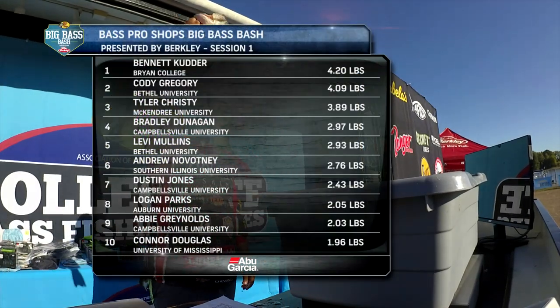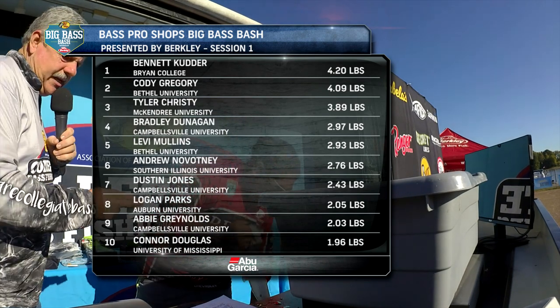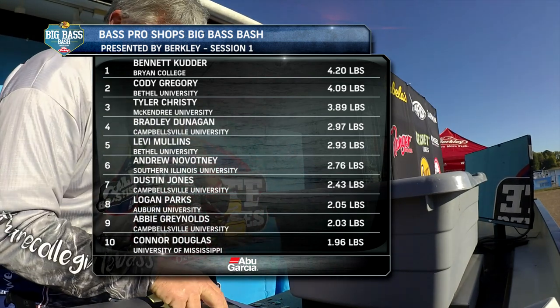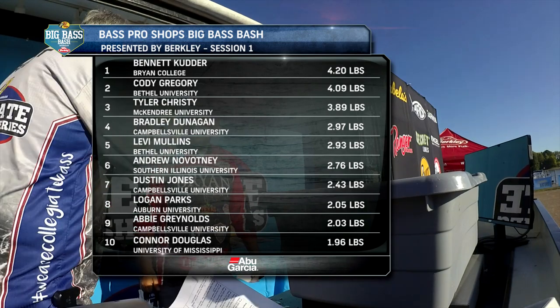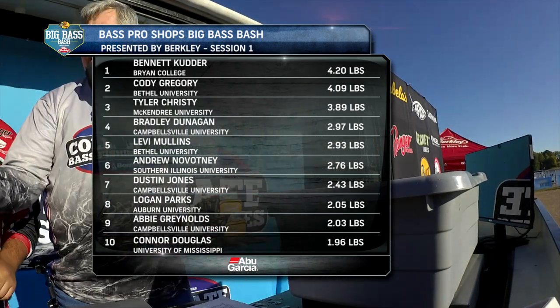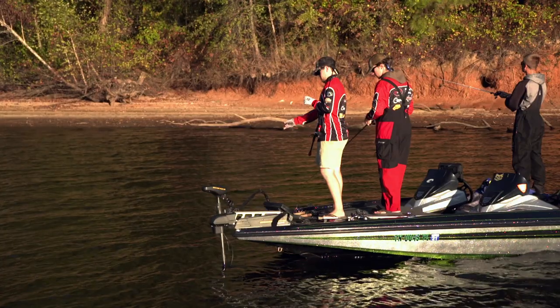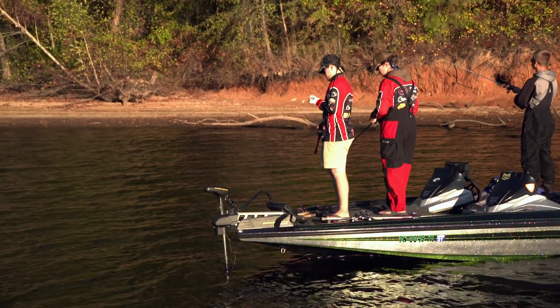Bennett Cutter from Bryan College takes top honors with a largemouth weighing 4.20 pounds. Cody Gregory from Bethel University weighs in the only other fish to best the four pound mark, finishing second with 4.09 pounds. Each angler finishing in the top ten earns an Abu Garcia Revo reel. It was a big surprise — I wasn't really expecting to do well today. We didn't practice. Having a good fish early was a surprise and I was fortunate to make it back in time. I didn't think a 4.20 would win it, but I ended up winning.